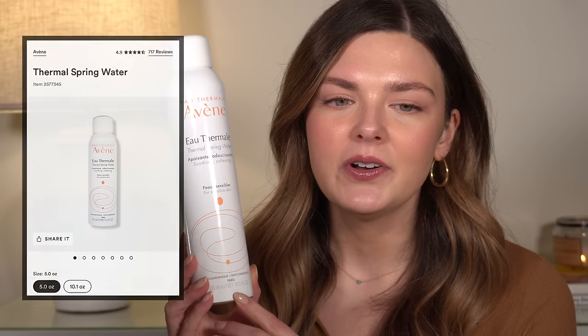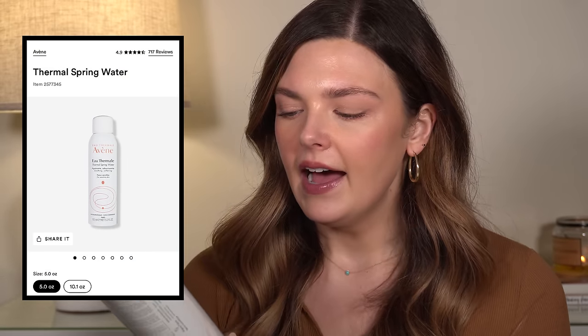Then we have the Avène Thermal Spring Water — a huge bottle of it. I love this. My husband makes fun of me when I use this at night because he says I'm just spraying myself with a $20 can of water, but it's thermal spring water, it's not just regular water. It has a really nice mister on it. I typically use this on nights when I apply a retinol — I'll spray my face with this first and then apply the retinol over the top. This big bottle did last me a really long time, so I would buy this again.